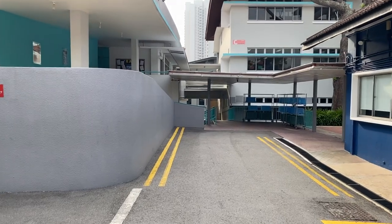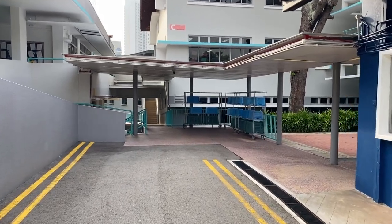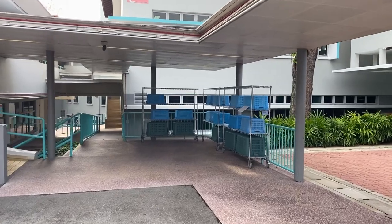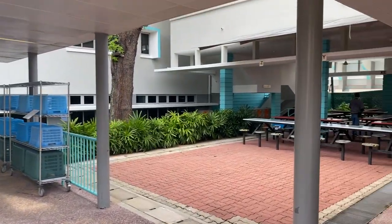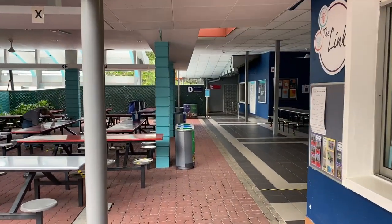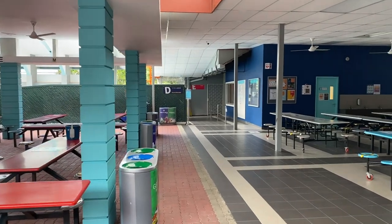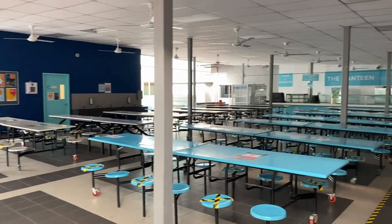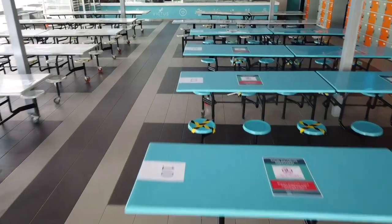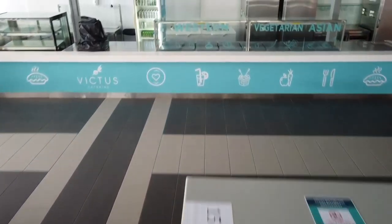Schools are very strange places when they haven't got young people in them — they're designed for that, eerily quiet. Through into the canteen, a few changes on how we let students eat. Most of the time they'll be in their classrooms. We've also done the social distancing so that people know where to sit and where not to sit.